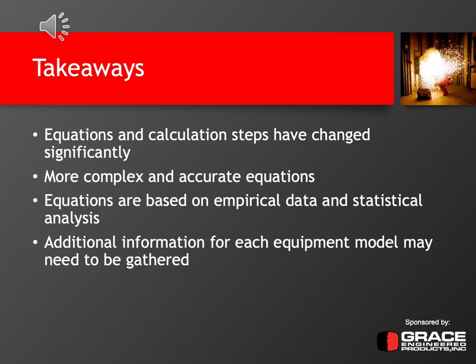Before we get into the presentation, I want to give a few takeaways and some high-level overviews to really emphasize as we go through this presentation. The first is that the standard has changed significantly from the 2002 edition to the 2018 edition. While the outputs may be very similar, the inputs have changed and a lot of the intermediate steps have also changed, including the equations. The equations are much more complex and accurate than before, because of the additional test data and statistical analysis that was performed.